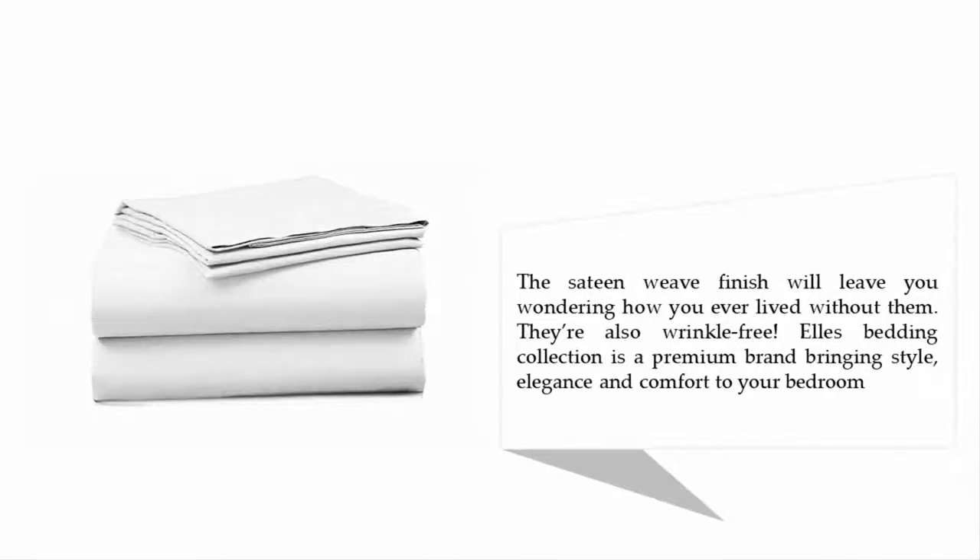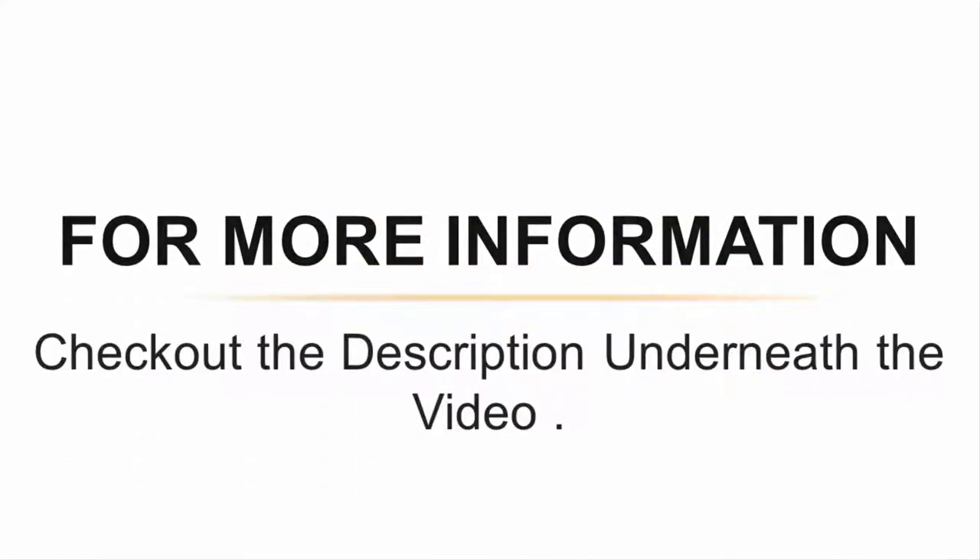The satin weave finish will leave you wondering how you ever lived without them. They're also wrinkle free. Yellow Yes Bedding Collection is a premium brand bringing style, elegance, and comfort to your bedroom. For more information, check out the description underneath the video.